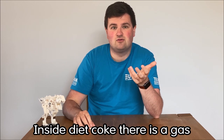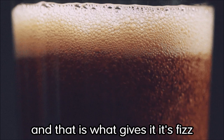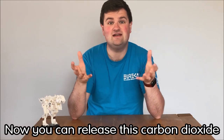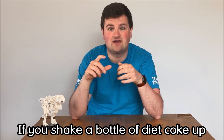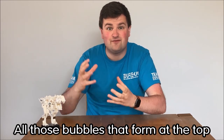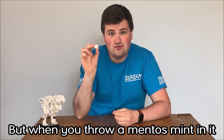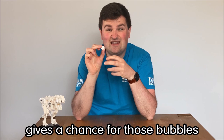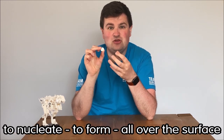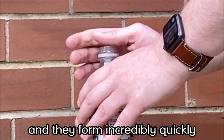Inside Diet Coke there is a gas, carbon dioxide, dissolved into the liquid and that is what gives it its fizz. Now you can release this carbon dioxide in a few different ways. If you shake a bottle of Diet Coke up, all of those bubbles that form at the top, that's the carbon dioxide. But when you throw a Mentos mint in, all that rough bumpy surface gives a chance for those bubbles to nucleate, to form all over the surface, and they form incredibly quickly.